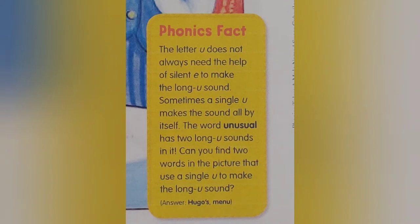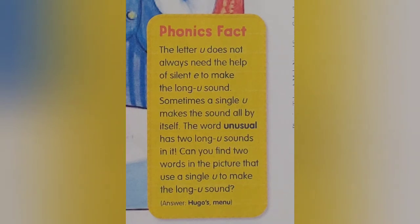The letter U does not always need the help of silent E to make the long U sound. Sometimes a single U makes a sound all by itself. The word unusual has two long U sounds in it. Can you find two words in the picture that use a single U to make the long U sound?